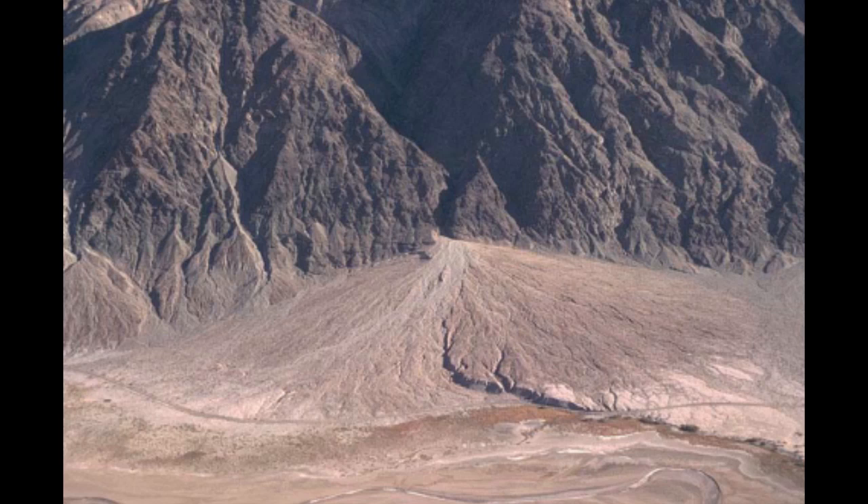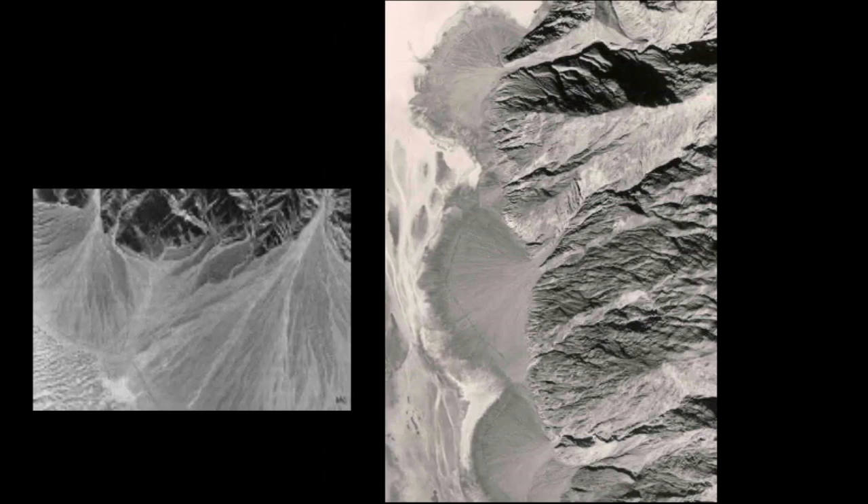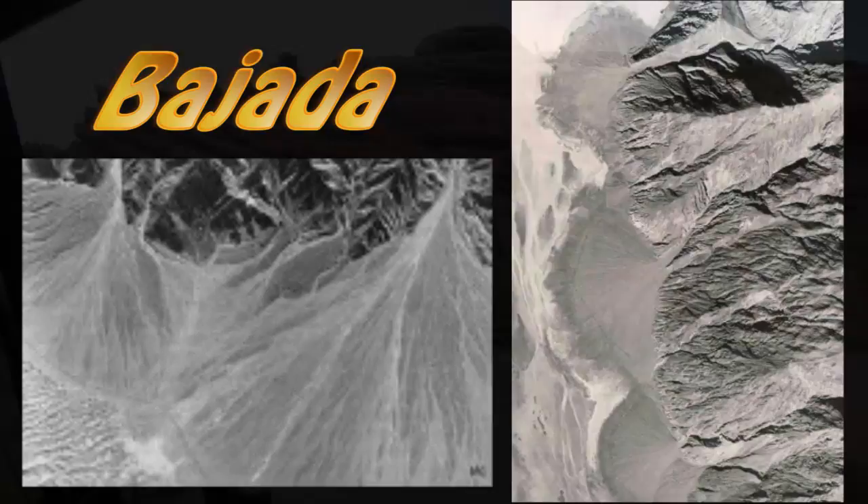Braided streams and alluvial fans go together like bacon and just about anything else — if you're a vegetarian, you're just going to have to trust me on that one. So we have yet more confirming evidence for our interpretation of alluvial fans forming a bahada.